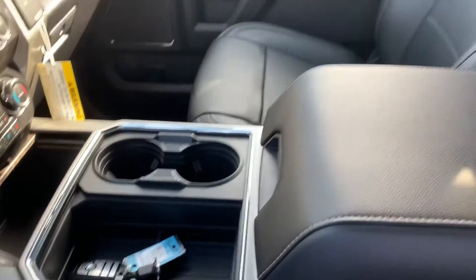Ebony leather seats with the center console. It's got the big sunroof. Power mirrors, windows, and locks — including power folding mirrors and power extending mirrors.